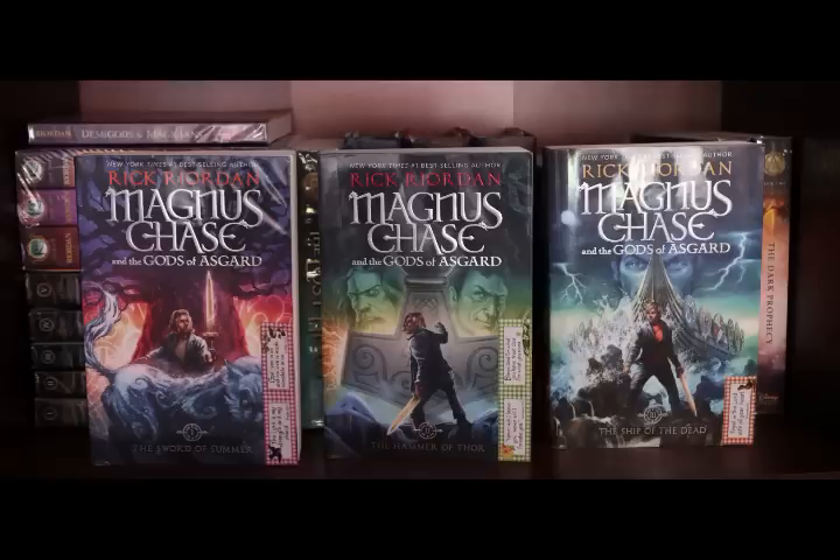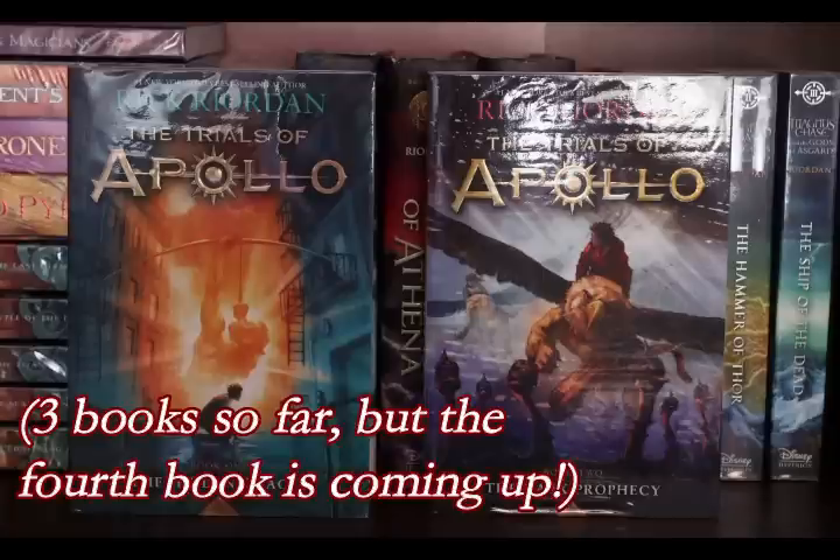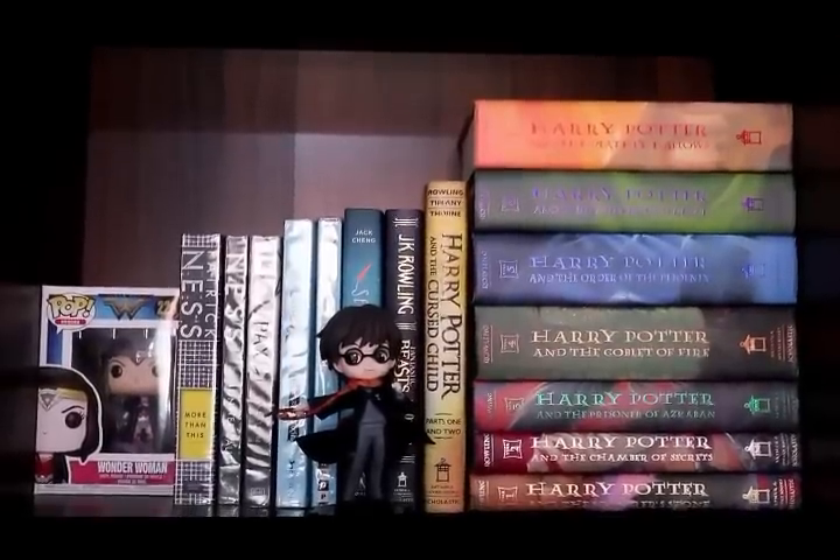Next we have Magnus Chase and the Gods of Asgard: The Sword of Summer, The Hammer of Thor, and The Ship of the Dead. Last for this section is the Trials of Apollo series — that's The Hidden Oracle and The Dark Prophecy. There are three books in the series but I have the third one, The Burning Maze, as an e-book.